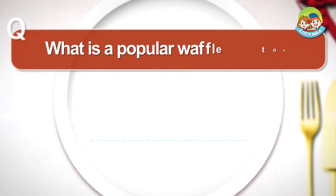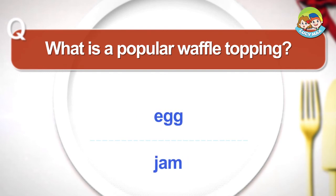What is a popular waffle topping? What is your favorite waffle sauce?